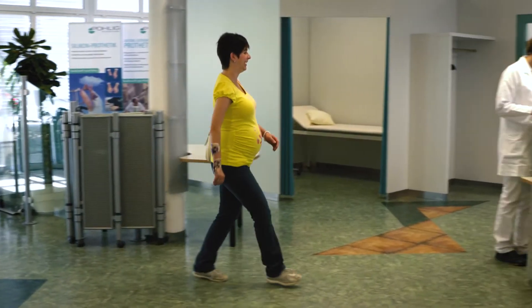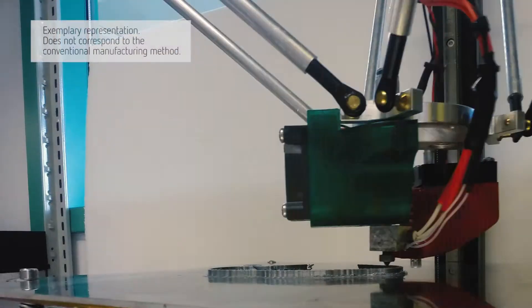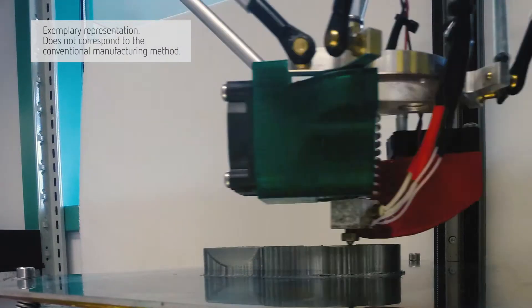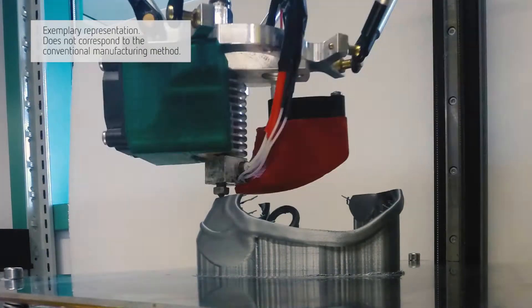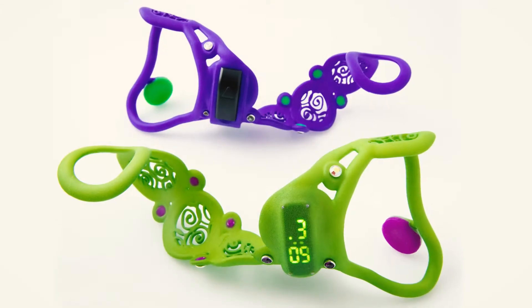A fitting appointment of a special kind at POLEG. Vera Moeller gets a new orthosis today, hot off the press, in the truest sense of the word. Modern 3D printing technology makes it possible. Through this, a special process ensures high stability and functionality. And the results are impressive.